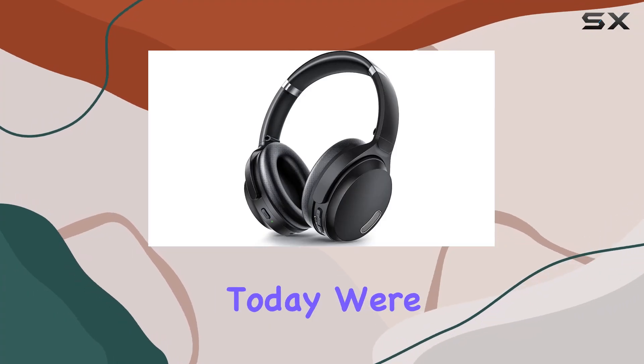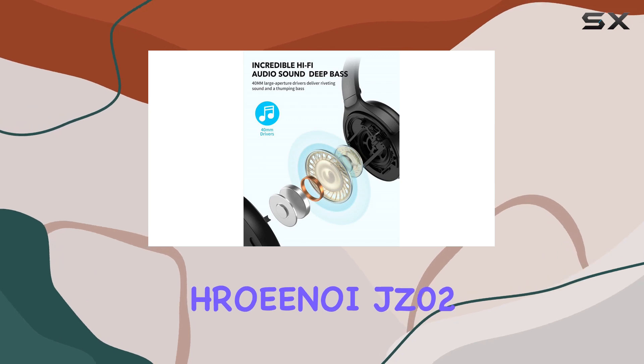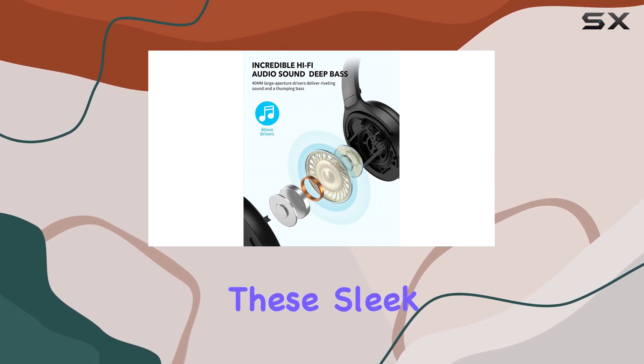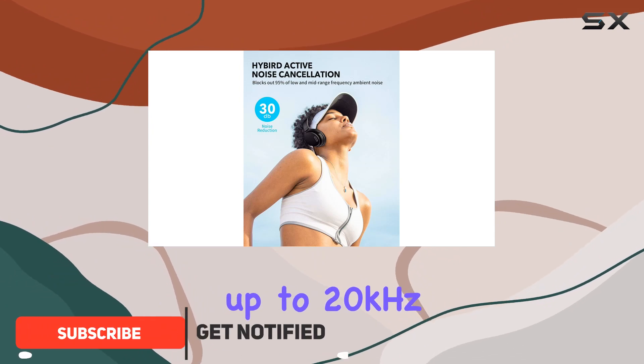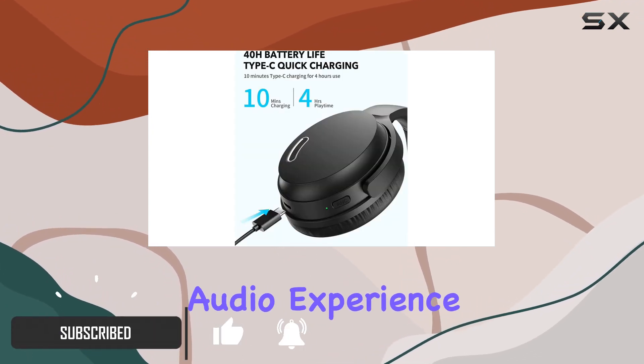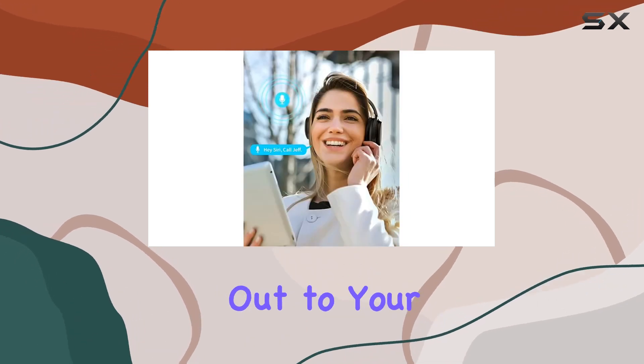Hey everyone! Today, we're diving into the world of high-definition sound with the Rohinoid JZ-02 over-ear headphones. These sleek black headphones boast an impressive treble range up to 20kHz, delivering a full-bodied audio experience with crystal-clear clarity, whether you're into jazz or rocking out to your favorite tunes.